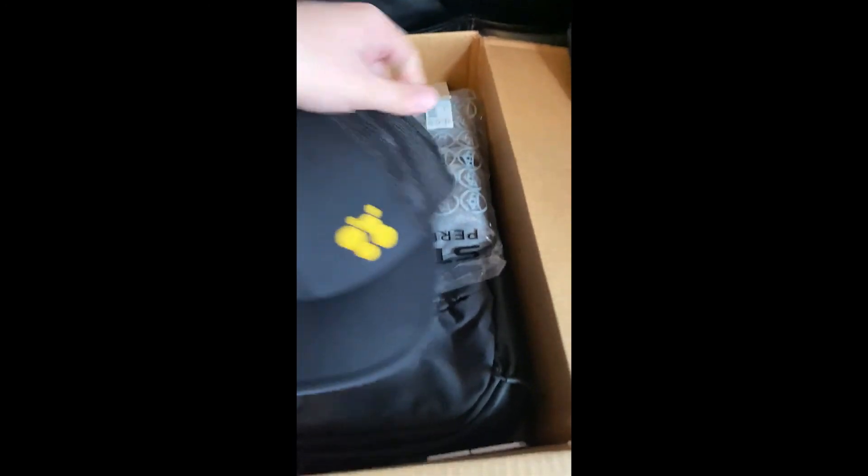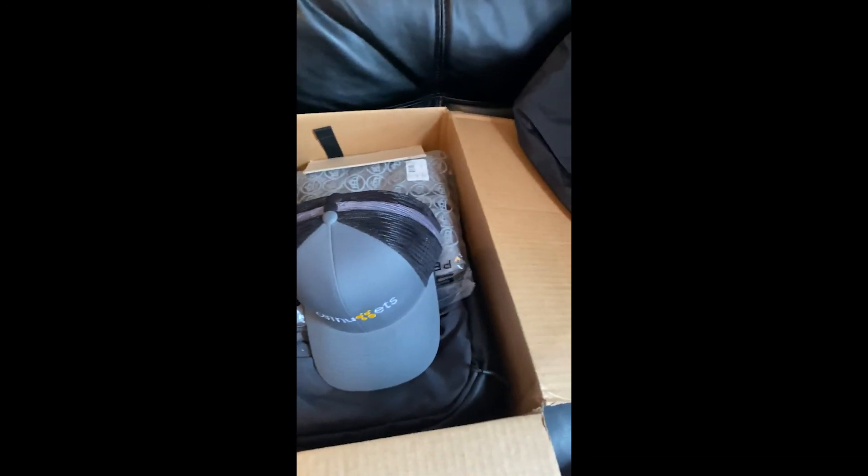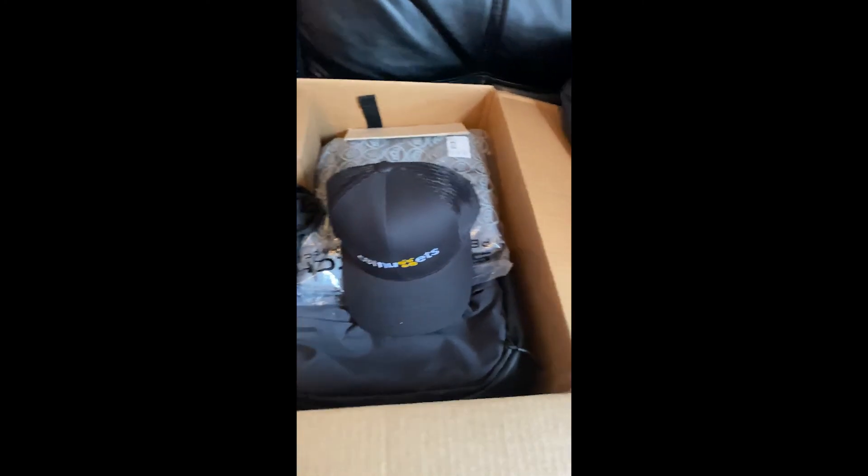Hats! Phenomenal. I wear a ton of hats. Got a black hat here, got the gray one — that one's awesome — and a plain black one. Sweet.